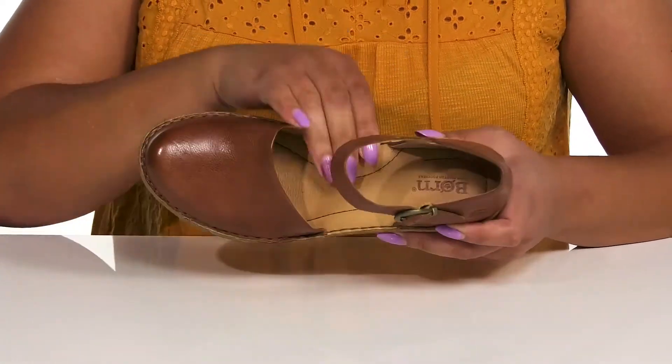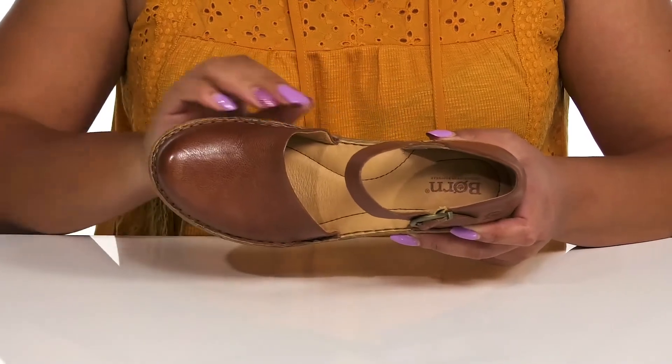Inside, there's a leather lining with a cushioned footbed that has added arch support to keep you comfortable all day.